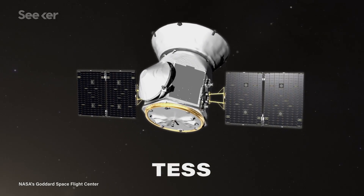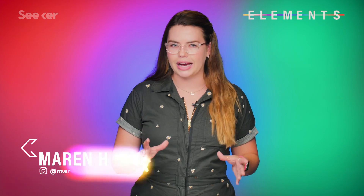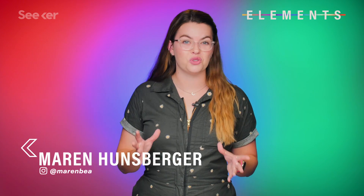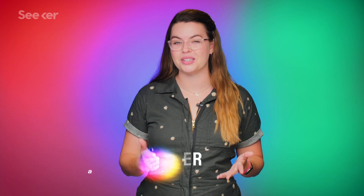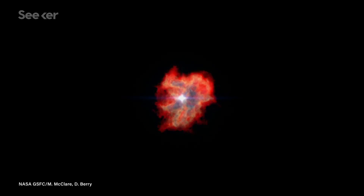TESS, that hard-working gal, has been on this exoplanet-hunting mission for over a year. And not only has this satellite exceeded the wildest dreams of the many scientists who use it to find exoplanets, but it's also gathered unprecedented data on other astrophysical phenomena like exocomets and supernovae.